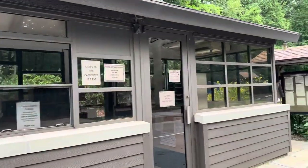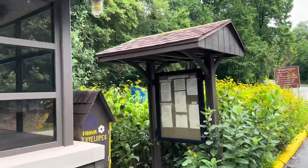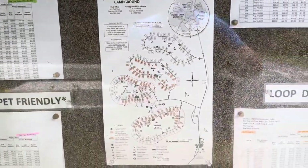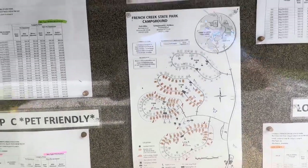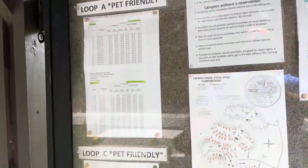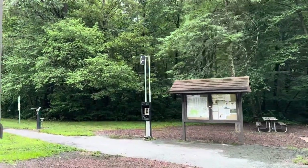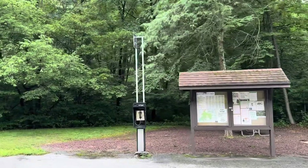Here's the contact station — there's nobody in there right now. The A and C loops are your pet-friendlies. There's also an old Verizon pay telephone here. For this place, you have to come out to drop your garbage off — they don't have cans within the park itself or the campground. All visitor parking is down here or off Campground Road.